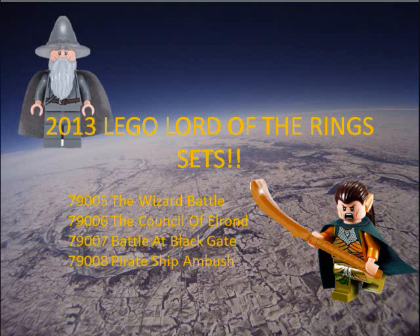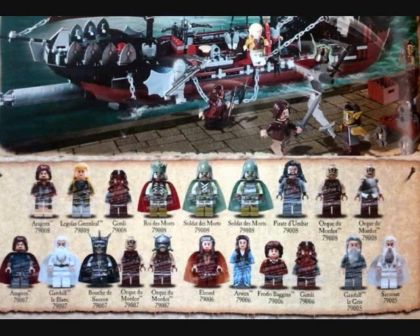Hi, I'm going to tell you about the new 2013 LEGO The Lord of the Rings sets. They're very cool. This is all the minifigures, and as you can see there's going to be some very cool minifigures this year, and there's also going to be some cool sets. I'll show them to you.